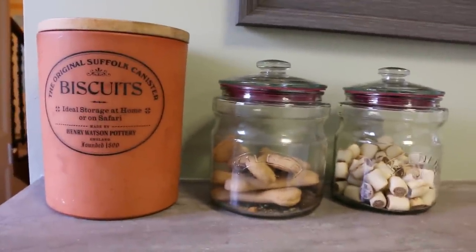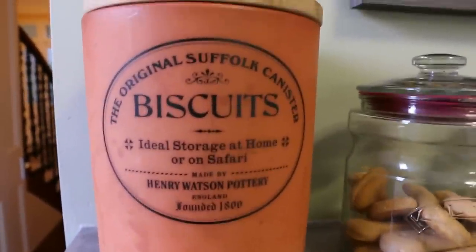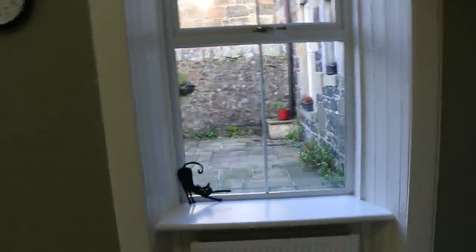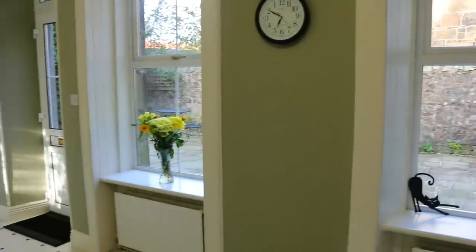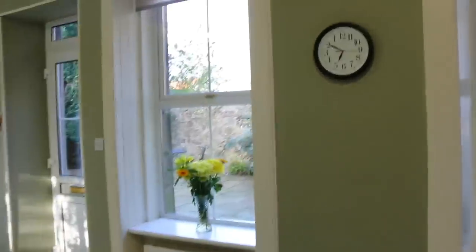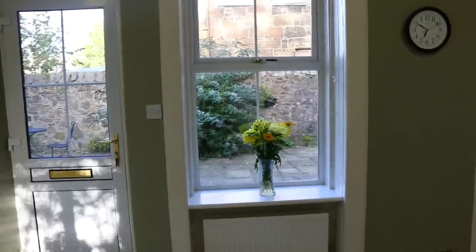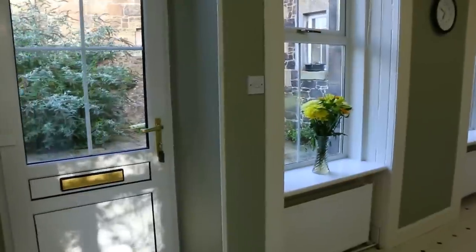Here we've got some more Kilner jars, of course, with dog treats — and more dog treats in this biscuit jar. We keep our windowsills completely clear. Apart from that, I always have fresh flowers — I love them, and my husband is such a sweetheart and buys me fresh flowers all the time, so I've always got at least one vase in the kitchen. It just brightens the room. And I think when there's no clutter, just the odd piece of something decorative and bright and fun really stands out so much more.